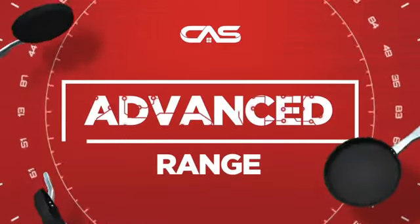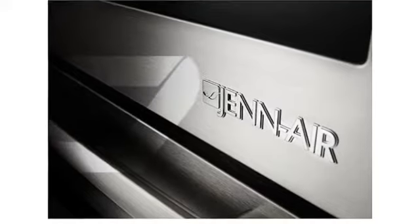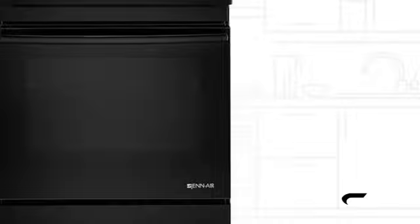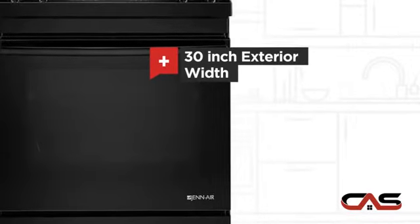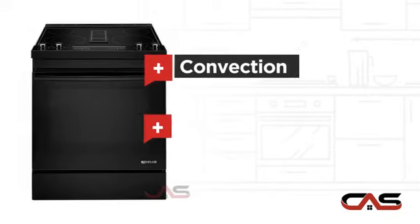Need an advanced range? Try this range model from Janair. It offers many features: spacious 30-inch design, self-cleaning, convection circulation, and four burners.